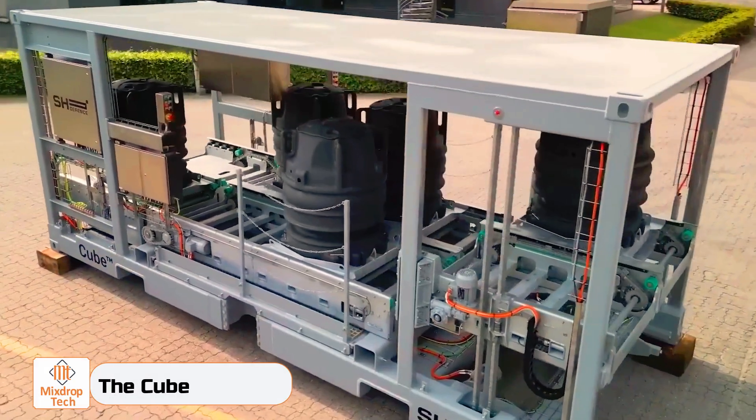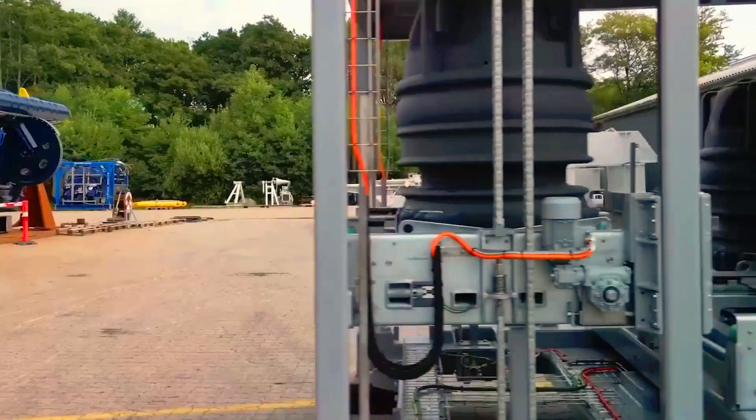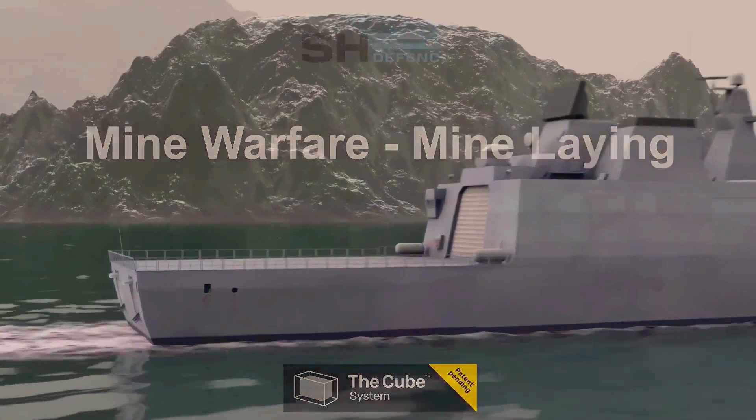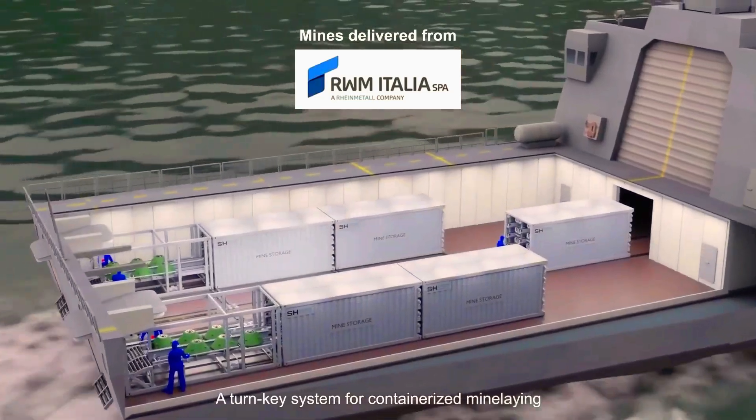The Cube is a Danish sea mine-laying system known for its exceptional versatility. Regardless of whether it's a civilian or military vessel, this system consistently performs well.